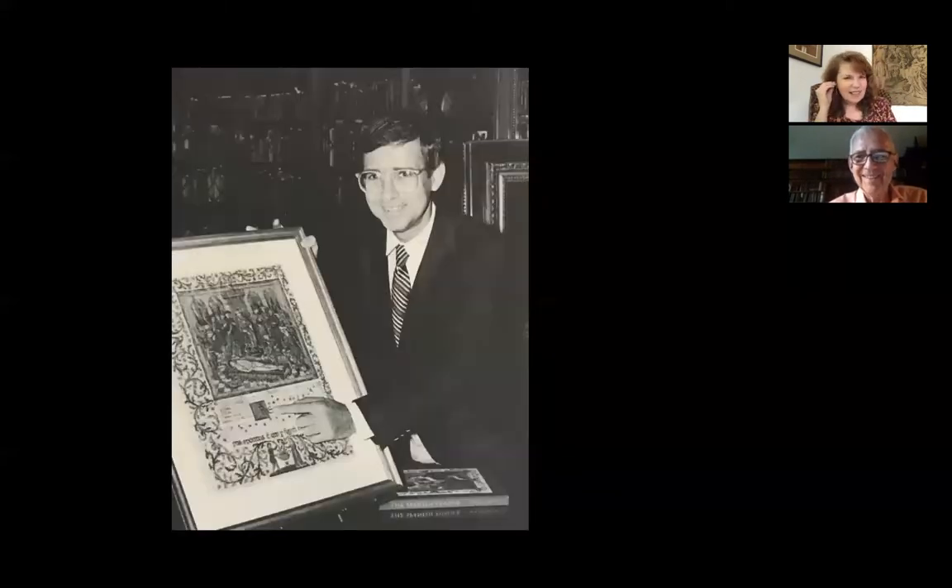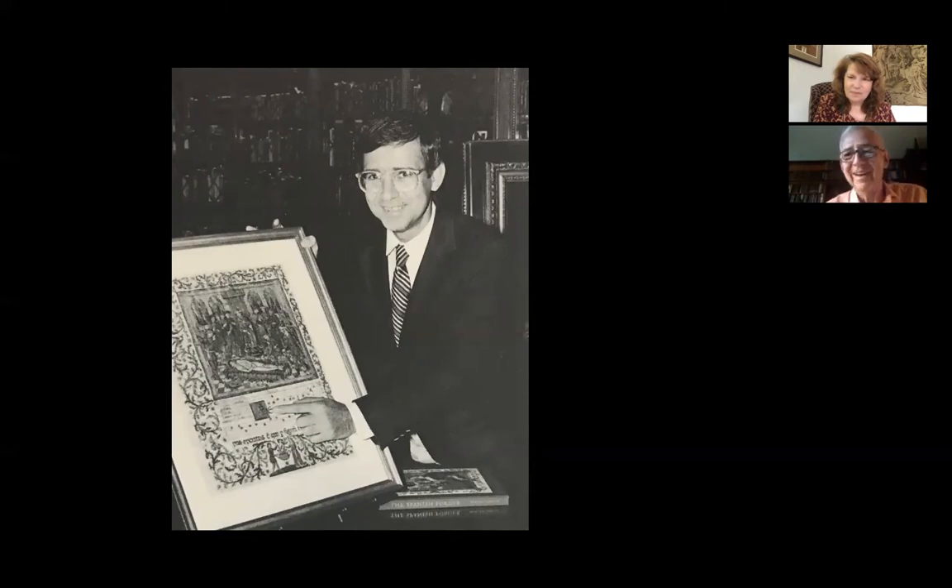So, what was it that led you to study and then finally collect known forgeries? Well, when I first came to the Morgan over 50 years ago, I was green as could be and a visitor brought in two leaves and I didn't recognize the style. I asked my colleague John Plummer what these were and he said, oh well, they're by the Spanish forger.